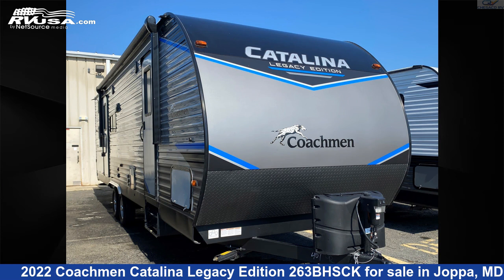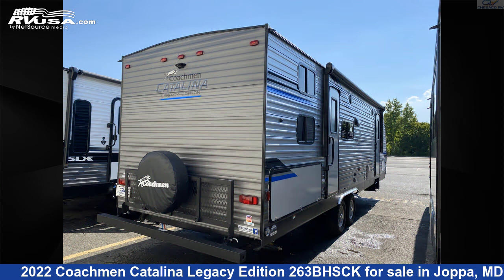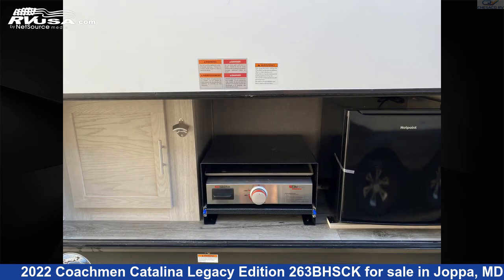This 2022 Coachman Catalina Legacy Edition 263BHSCK is a travel trailer RV. It is located in Joppa, Maryland 21085 and is offered for sale by Chesico RV.